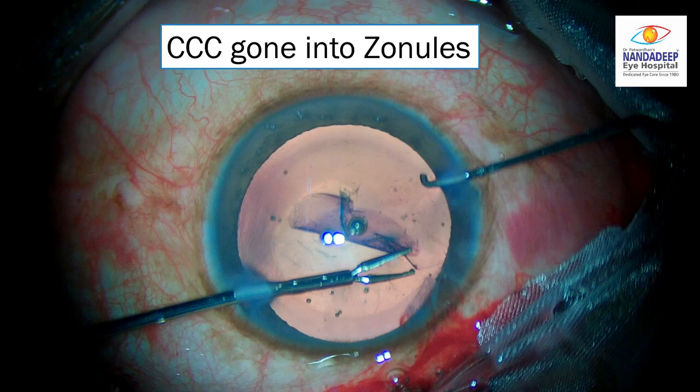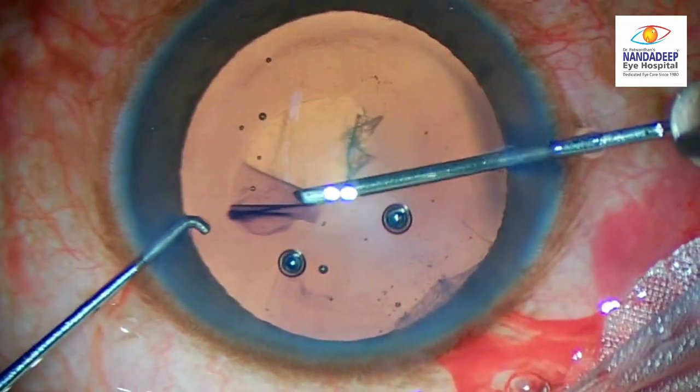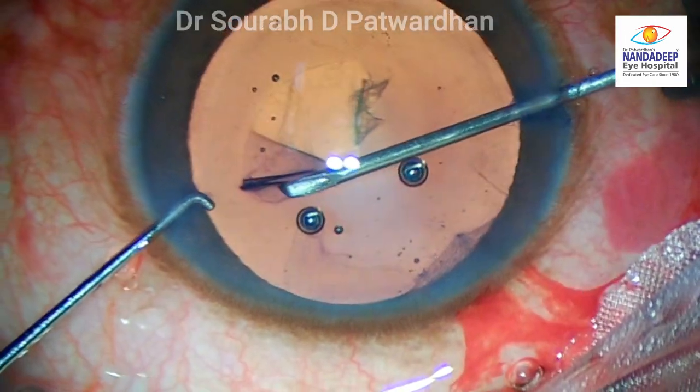I want to showcase here one case where the CCC went into the Zonules when the trainee was operating. We will look at this case and see how looking at the bigger picture helps when you are actually doing surgery in real life.